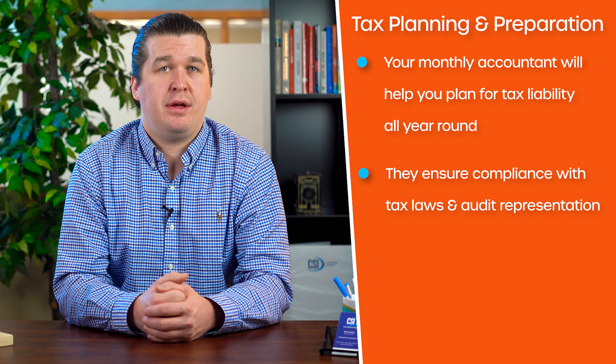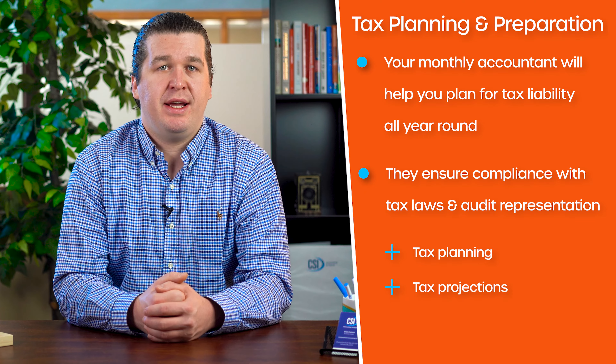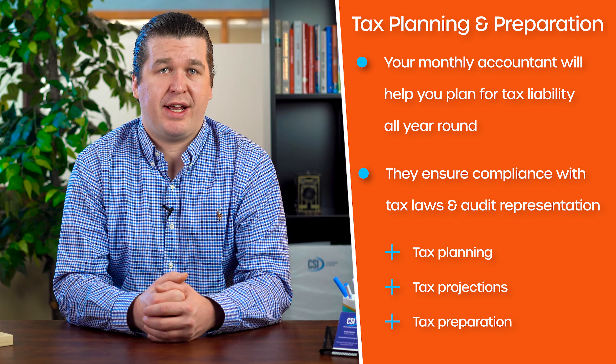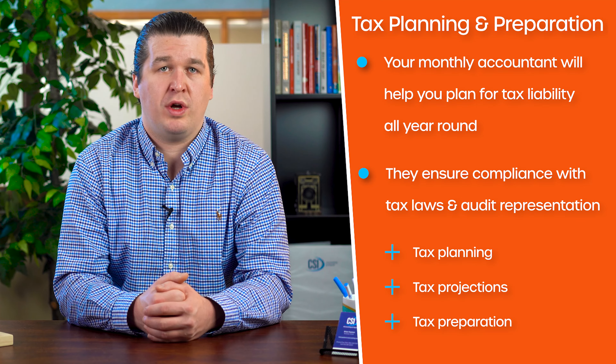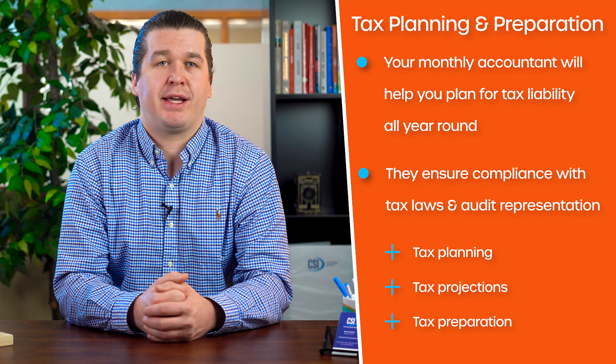Not to mention, a full and proper tax strategy includes tax planning, tax projections, and tax preparation. An annual accountant can't help you with tax strategy because they are only in your books once a year, but tax strategy is a major selling point of monthly accounting.